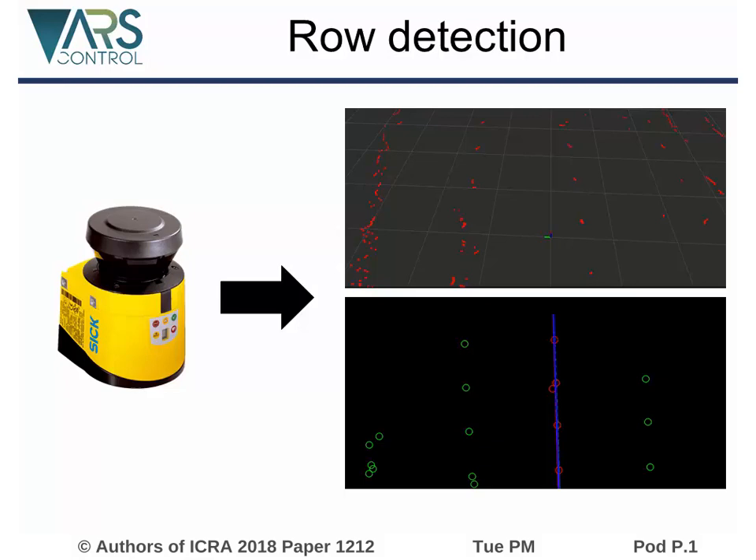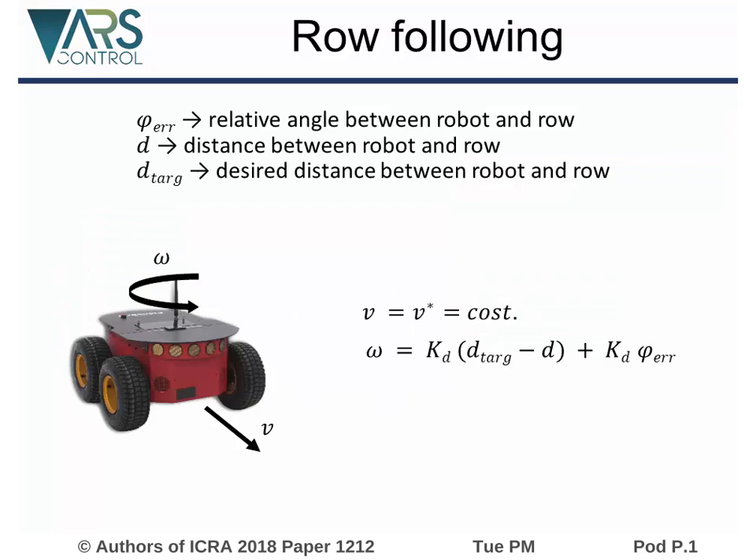Finally, we fit a line starting from the position of the detected vines. Knowing the position of the row with respect to the robot, it is possible to compute the distance between them and the relative orientation. A pure pursuit controller is implemented in order to keep the robot at a target distance from the row.